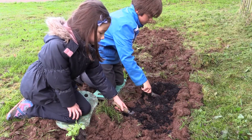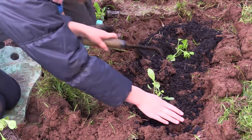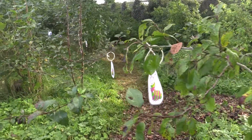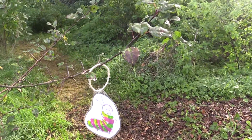Everyone got to go outside and get hands-on planting caterpillar munch and butterfly fuel — specially selected plants that would provide food for caterpillars as well as the adult moths and butterflies.